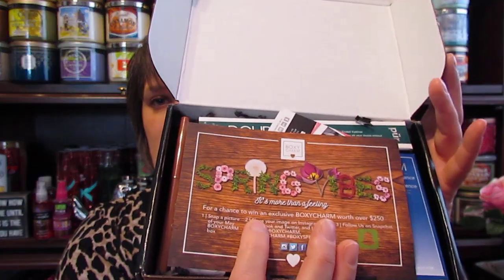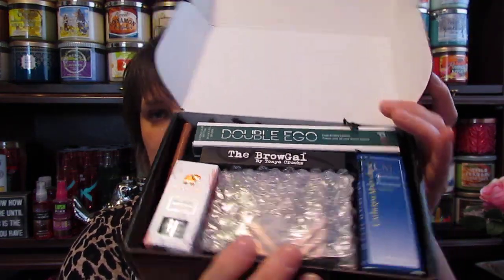This is what it looks like inside. The card says 'Spring Vibes — It's More Than a Feeling.' Of course it has the products and the prices on the back. It also has a 25% off coupon for Pure — I guess there's a product in here by Pure. So the first thing I see in here is the Pure Double Ego Dual Ended Eyeliner.